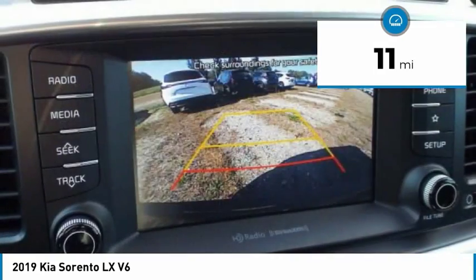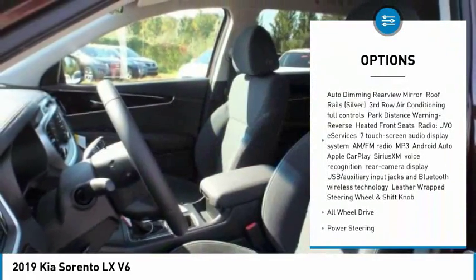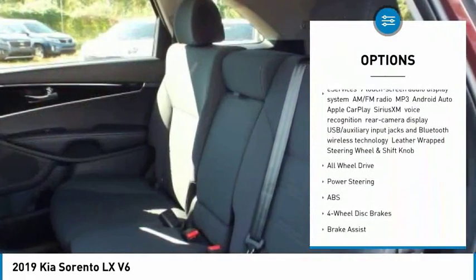Here are some of this vehicle's great options: stability control, backup camera, steering wheel audio controls, keyless entry, traction control.